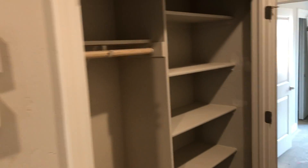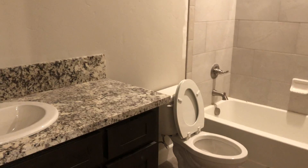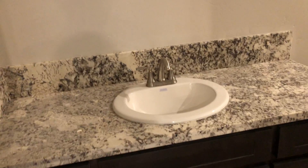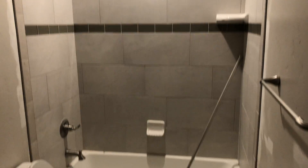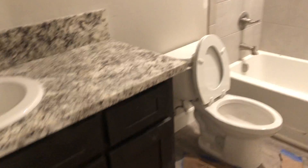Nice little hall closet here — pretty good for coats and linens. Come through here, you've got a guest bathroom. It's a good size. Real pretty finishes from tile. Tub, shower over. Big tall shower head.